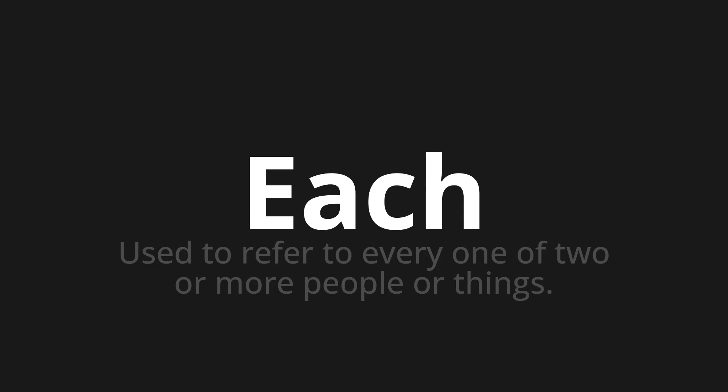Let's say it all together. Each. Each. One more time.